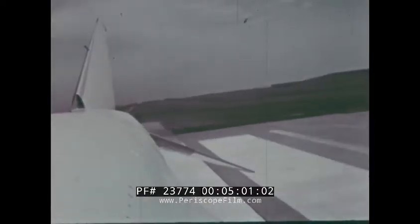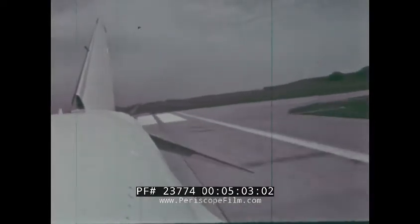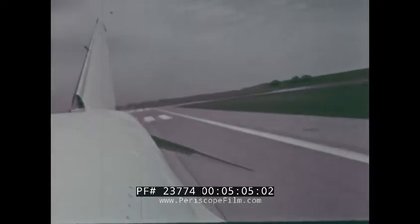From a standing start, the aircraft established the following time-to-climb records.